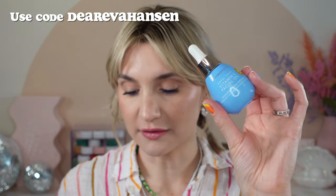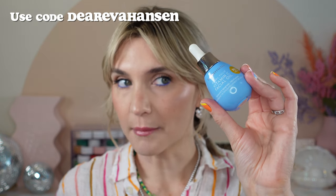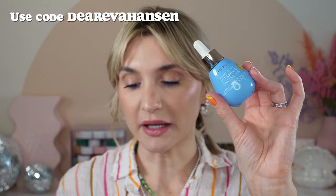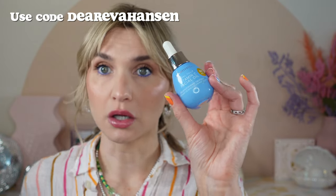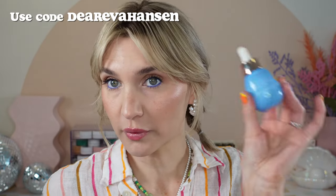Thank you Bloom Effects for no fragrance — it's a lovely product. I do also have a discount code: Dear Eva Hansen. I don't remember exactly how much money you get off, but I can check and put the notes in the description. And to be transparent, I do earn a commission if you use that code. But I'll also provide the link, and you don't have to use my code if you don't want to save money.